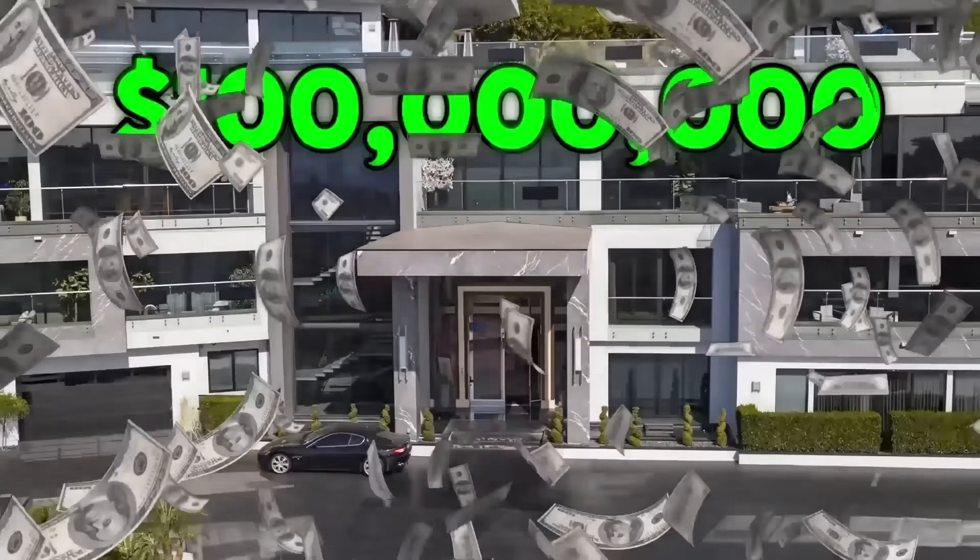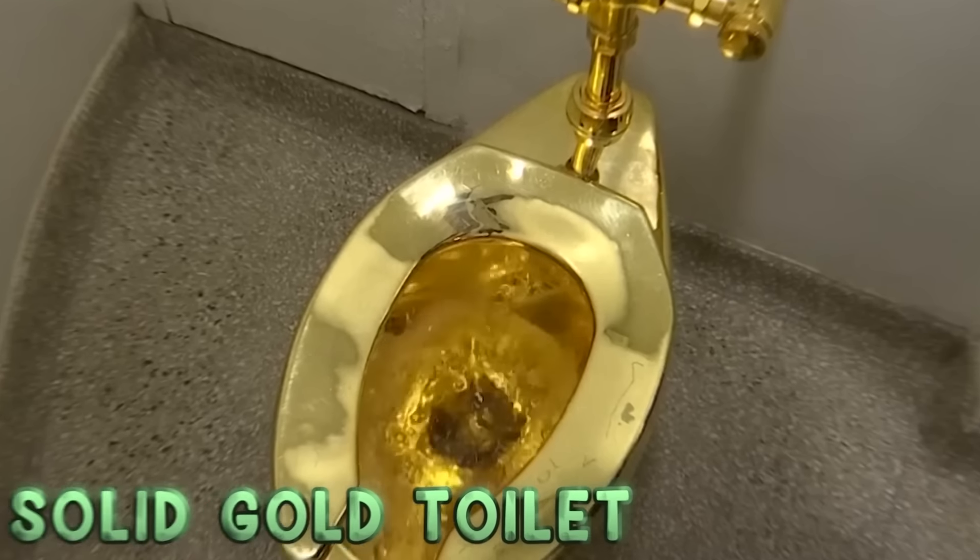This is a million dollars and this is a hundred million dollars. Today Ashton and I are going to be guessing the prices of these expensive items. If Ashton gets it right, I owe him a hundred dollars.